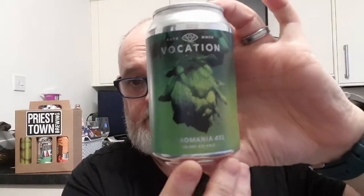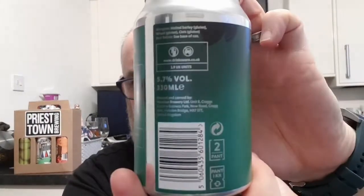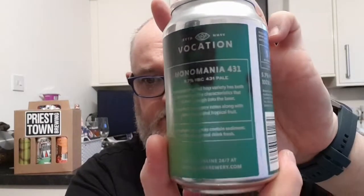This is a 5.7% pale ale with HBC 431 hops. It also says 5.7 on the back — there's a load of text on the back but I'm not going to read it to you because it's small writing and my eyes aren't what they used to be. I ordered these yesterday — Thursday morning — and they turned up today at just past 11.